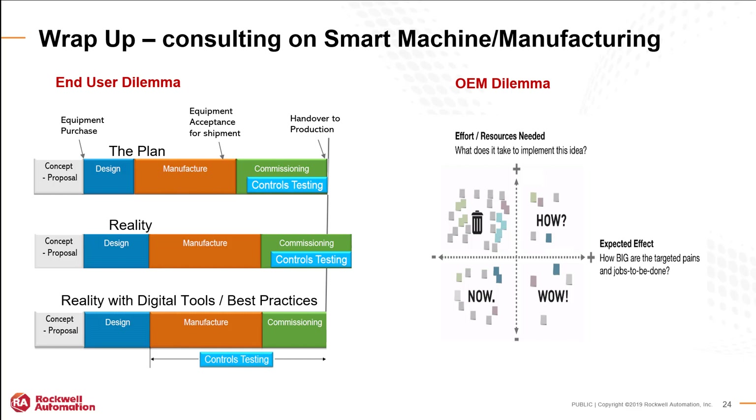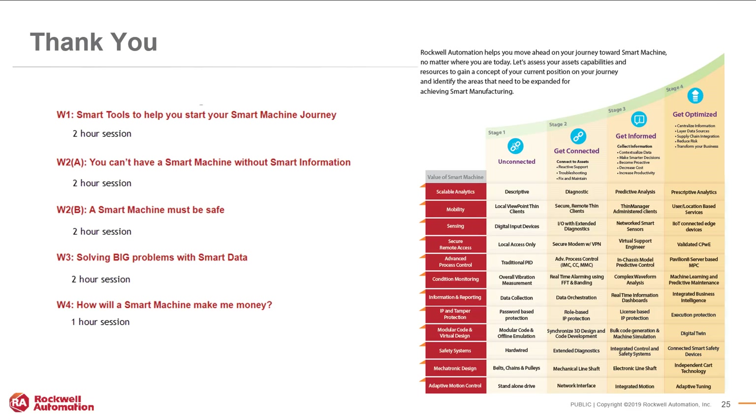To summarize: the plan is typically to spend time on design, then manufacturing, then commissioning and controls testing at the same time — but in reality projects overrun deadlines. With Rockwell's digital tools and best practices, you're able to do your design, then manufacturing and commissioning, with controls testing running throughout that manufacturing and commissioning time. Thank you for listening — if you have any questions please feel free to enter them into the chat. Here's a snapshot of the upcoming sessions. Thank you for joining us.